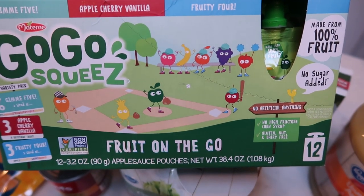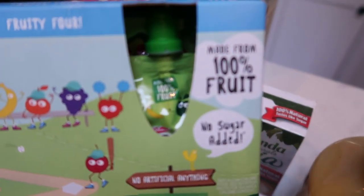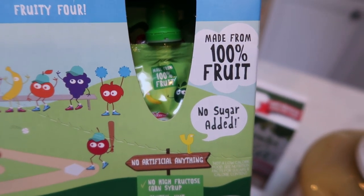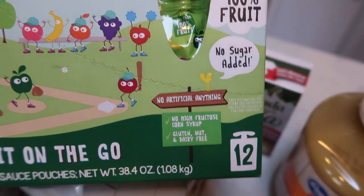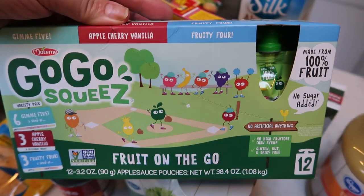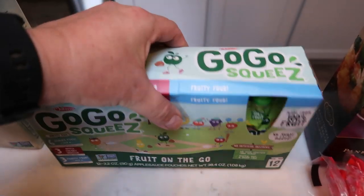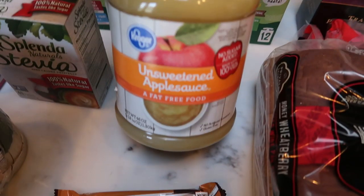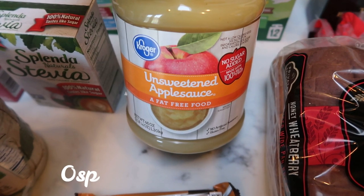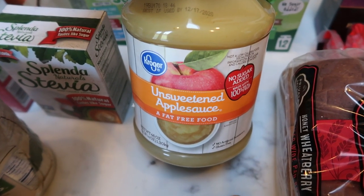Let me know in the comments what you think about counting the Go-Go Squeeze as zero points. As you can see, it says 100% fruit, no added sugar, nothing artificial, gluten and dairy free. They were normally about $8, so $3.99 is a steal. I also picked up a big container of unsweetened applesauce for recipes — you can substitute oil with unsweetened applesauce for zero points.